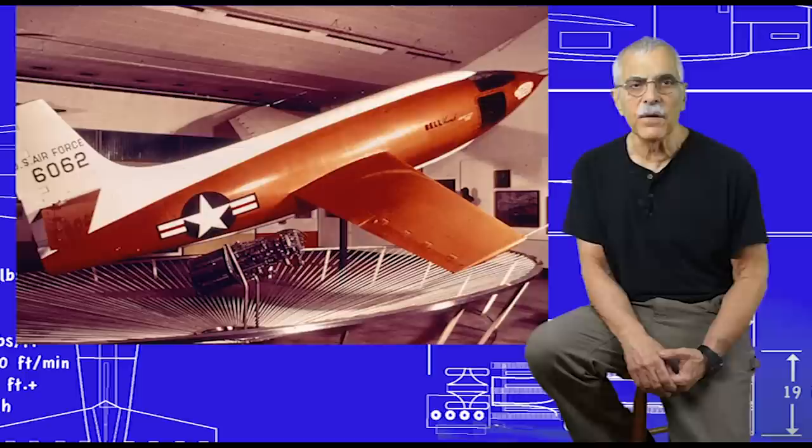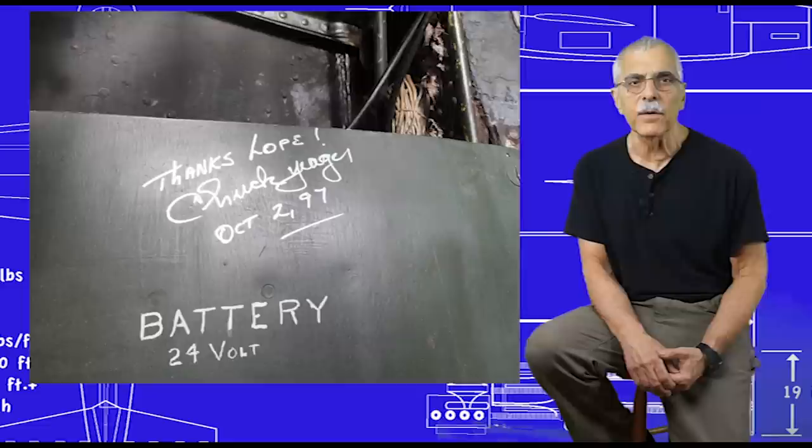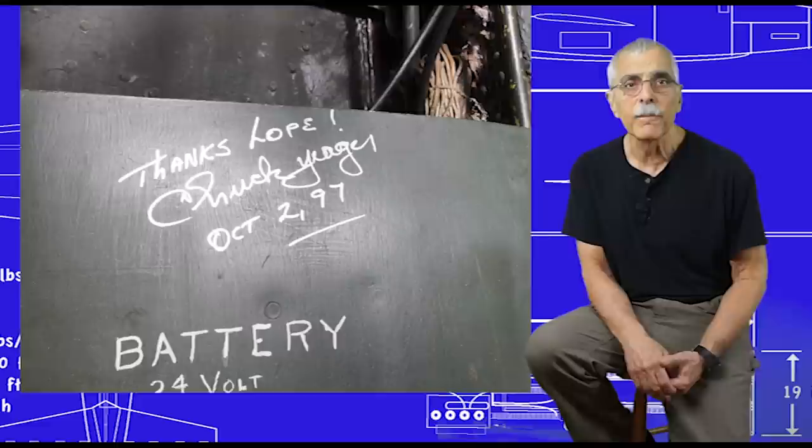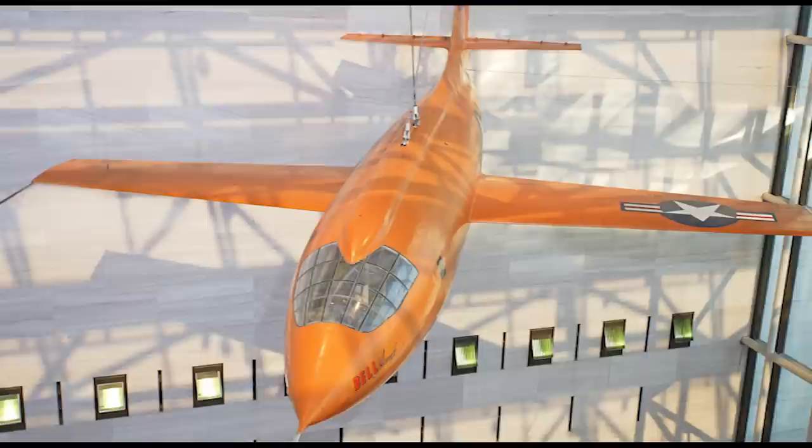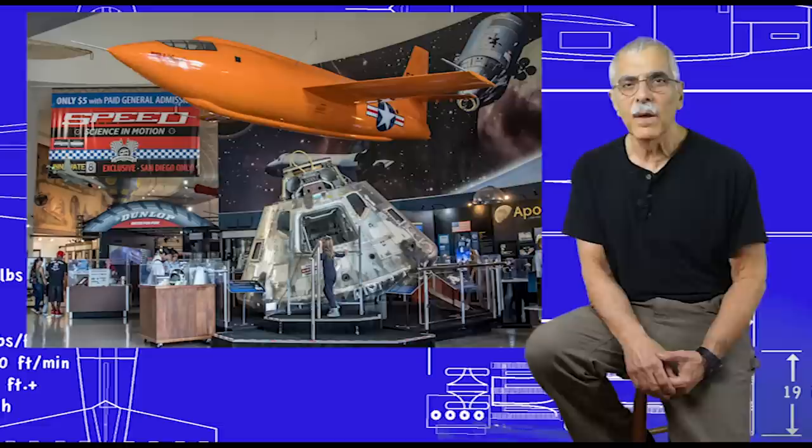Every October, Chuck Yeager visited the museum to speak about his exploits and finally asked then-director Don Lopez — also a World War II and flight test pilot — when the museum was going to fix the paint. So they put a guy on a cherry picker and painted over the white with a paint roller. And to this day, the X-1 looks pretty good for as close to it as you can get. You can see it when the museum reopens.